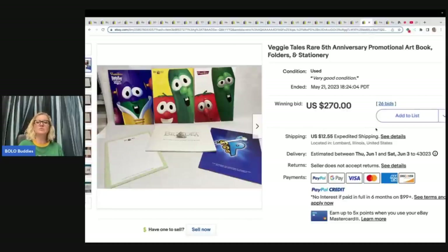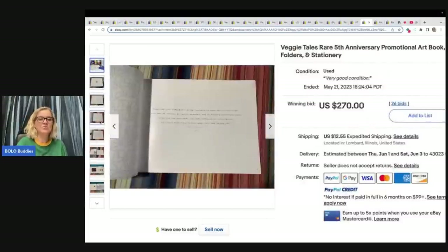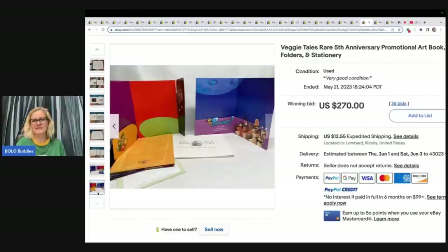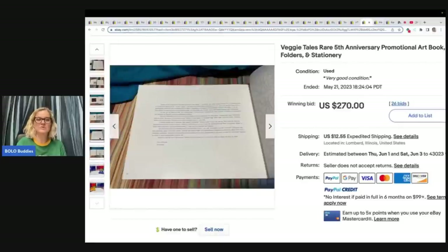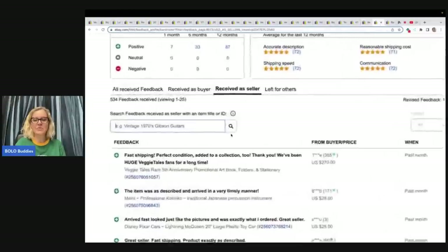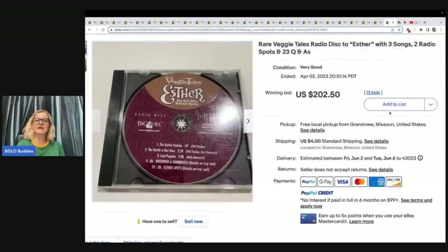This one is a Veggie Tales rare fifth anniversary promotional art book, folders, and stationery. This sold on auction for $270. It's something you might look at and not think twice about because it looks kind of like ephemera — you might just pass it up. Veggie Tales sells — always look it up. I went in and confirmed that this one sold for $270 with great feedback.